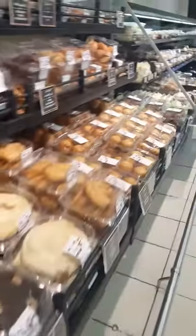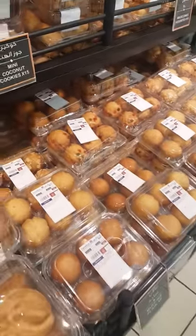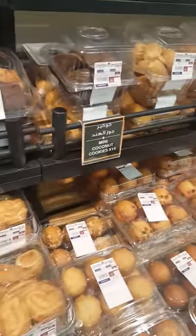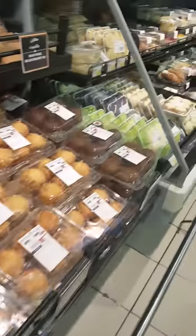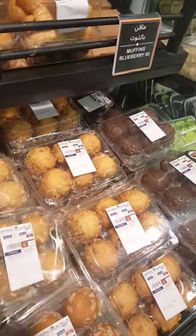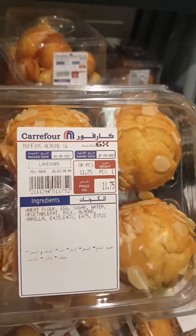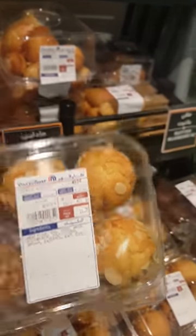They have different kinds of muffins and it's very affordable. Let's take a look at this — these are almond muffins and they cost only 11.75.